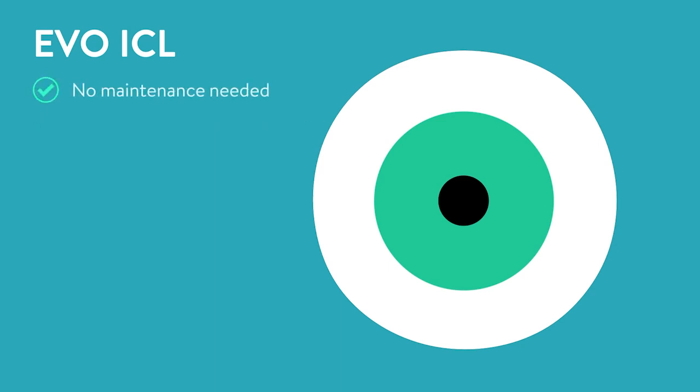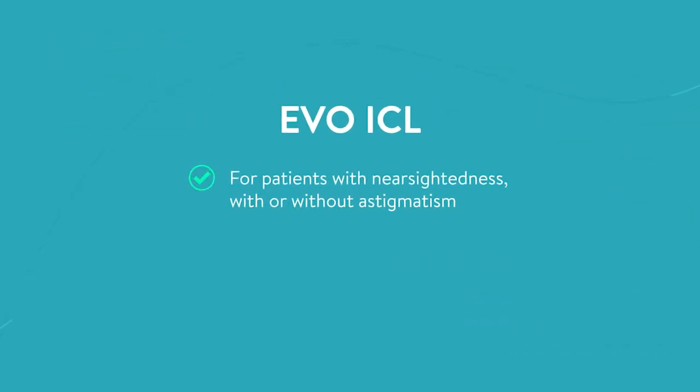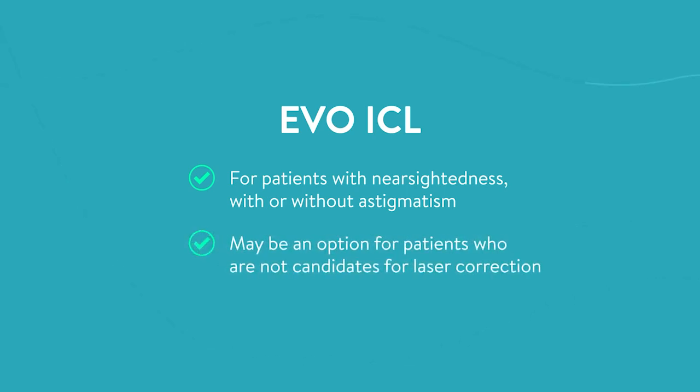Unlike a contact lens, there is no maintenance needed, and once in place, patients cannot see or feel the EVO ICL lens. EVO is for patients who have nearsightedness with or without astigmatism, and may be an option for patients that have been told they are not candidates for laser vision correction.